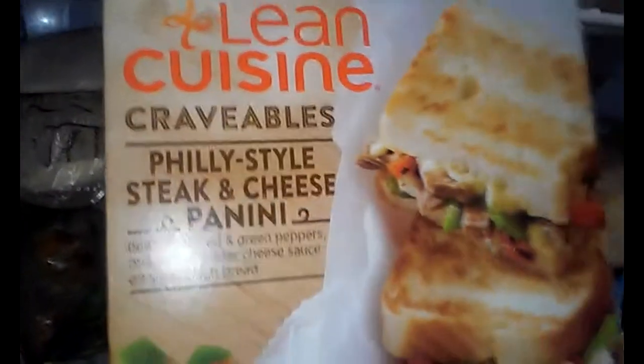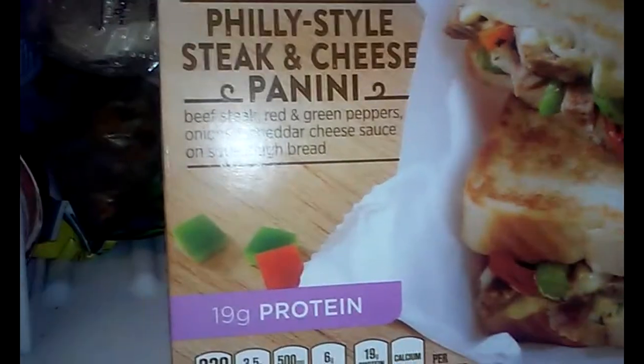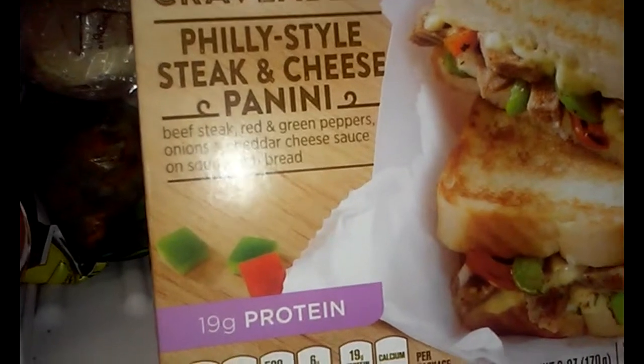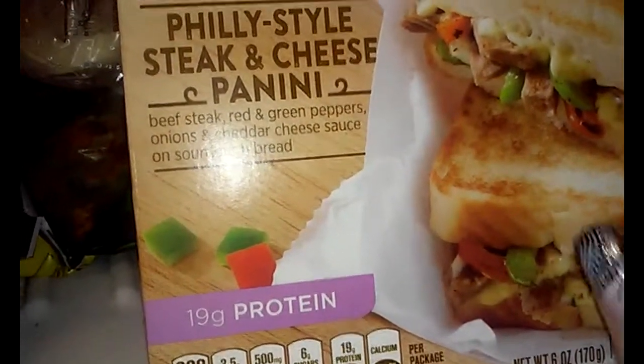I think tonight I'm going to have this for dinner. It's 4:30 right now — I'm probably going to make it at 5 o'clock. The kids are going to have those macaroni and cheese packs from earlier with some fruit, and I'm just going to have this with a salad.